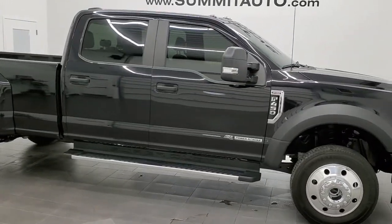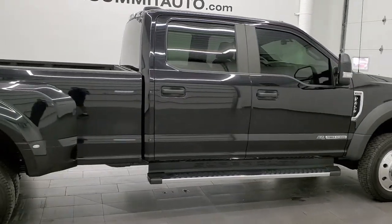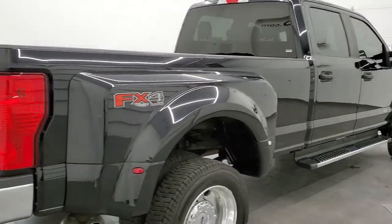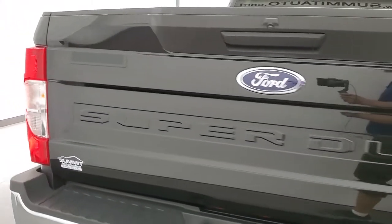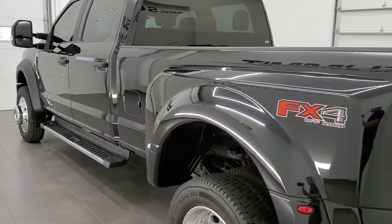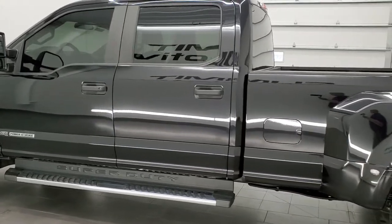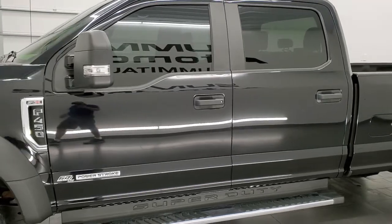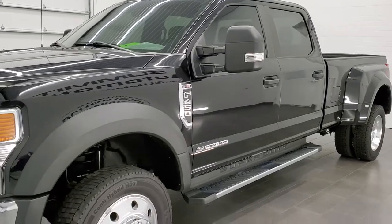This 2020 Ford F450 Crew Cab Long Box Dually XL with the FX4 package, stock number 12057Z, has the 6.7 liter Power Stroke Diesel. This truck has been fully safetied and inspected by our service shop, has a fresh oil and filter change, all the fluids have been checked and topped off, and it's been gone through mechanically 100% and is 100% ready to go.